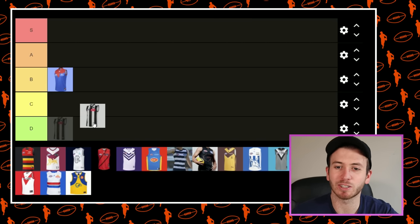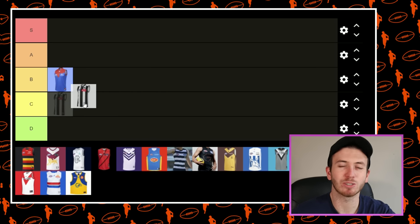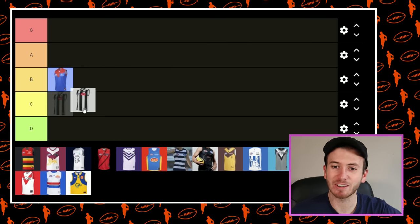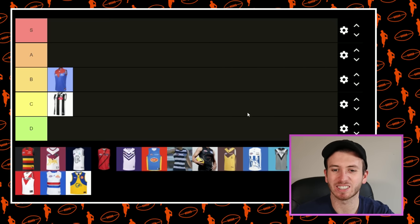An easy one to put down the bottom is probably the Pies, considering it's just the colours reversed. I still think that whiter jumper gives it a cool, pretty slick look, and the KFC logo is pretty awesome as well. I'm still probably going to put it in C, just because it's a little bit unoriginal.